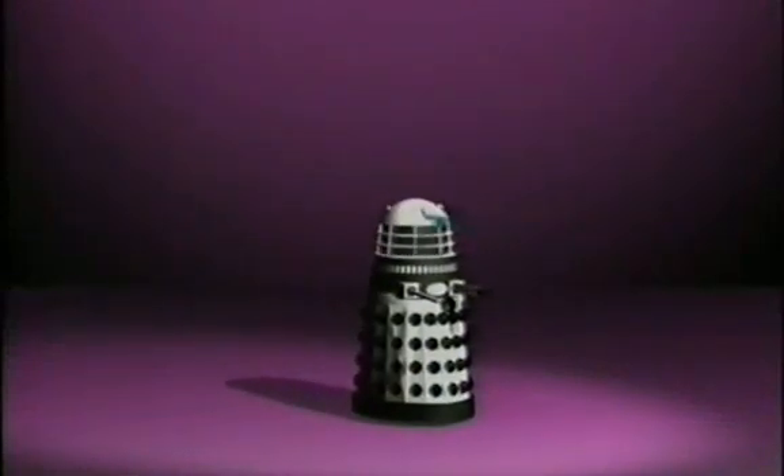EXTERMINATE! ANNIHILATE! DESTROY! It's Doctor Who Night on BBC Two.